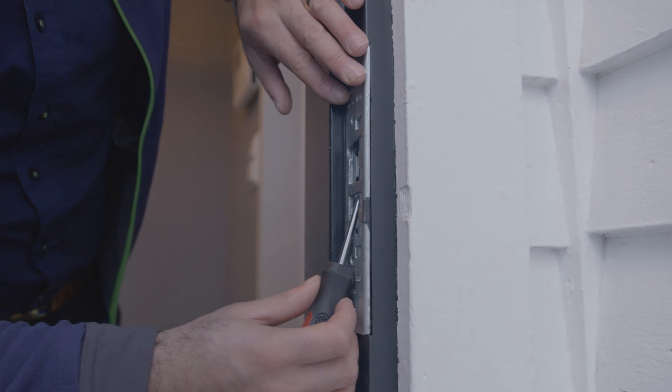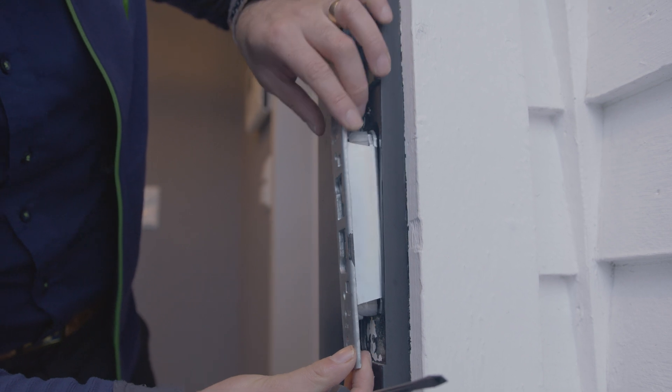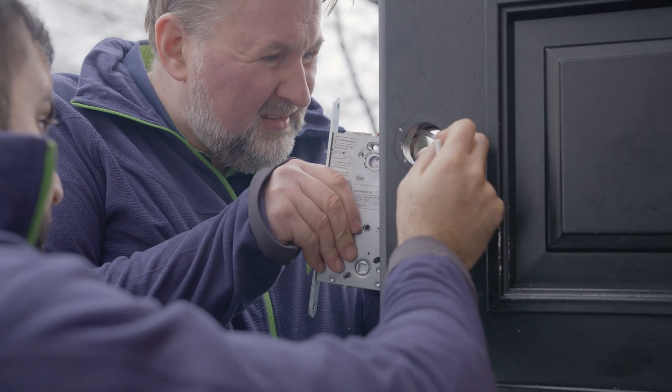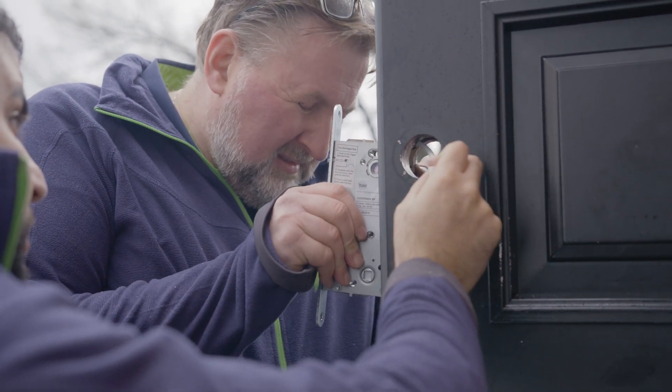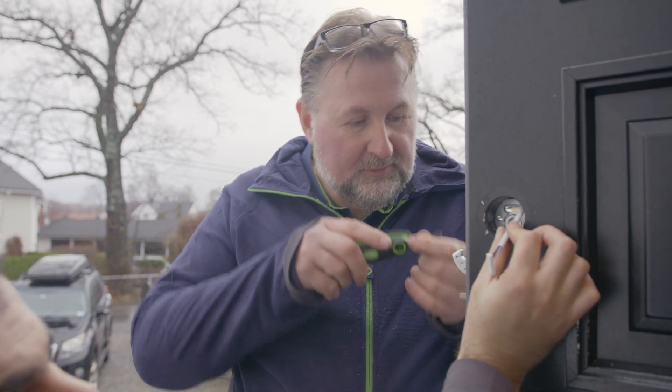Most smart door locks are fairly easy to install with just basic skills and standard dimensions, using the pre-drilled holes from your old lock when mounting. You can see the dimensions and mounting specifications on the product packaging, so you're sure the lock will fit your door.